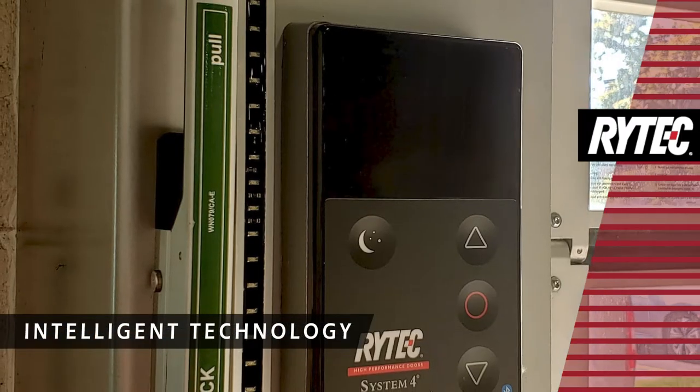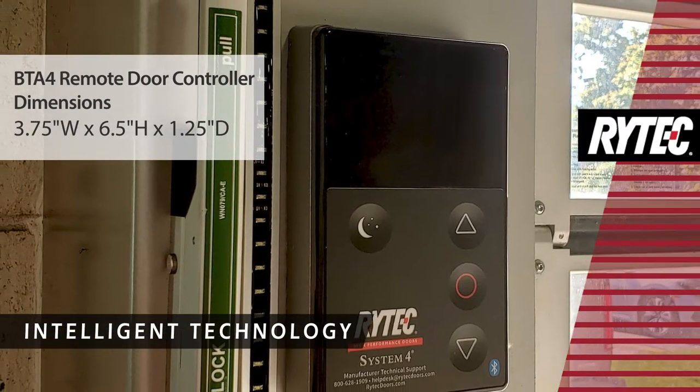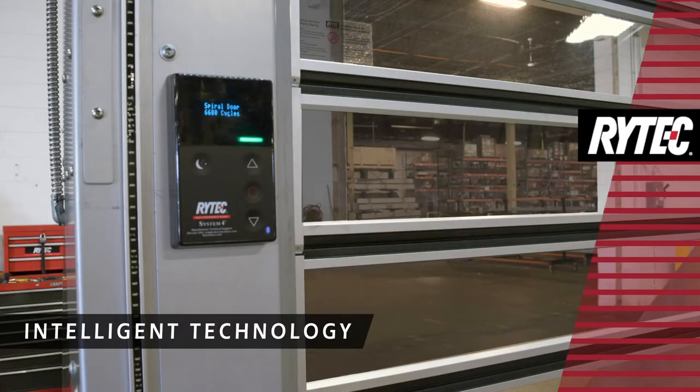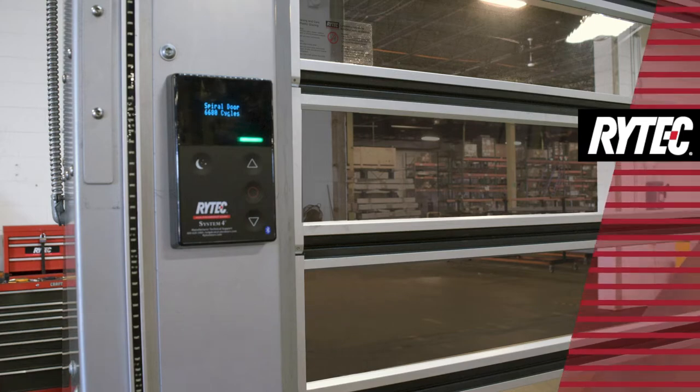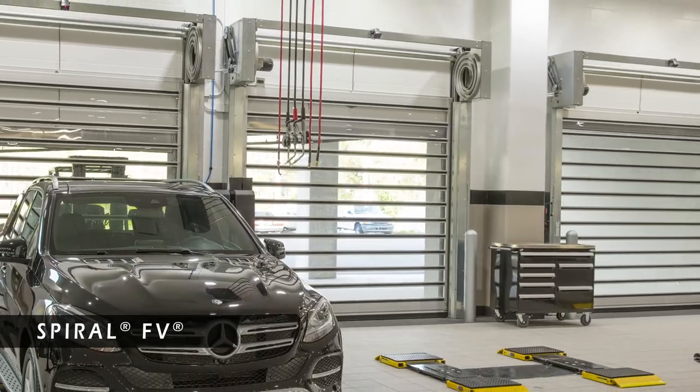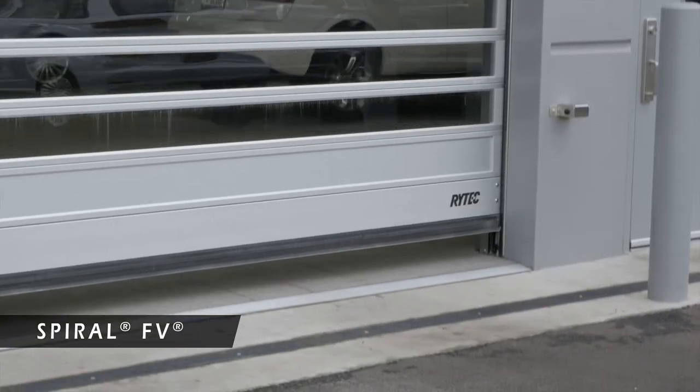Also, in addition to Spiral Series doors, the BTA-4 compact controller is available for other door models where the System 4 is not mounted in an accessible location. The Rytec Spiral FE provides a modern, high-tech look with the high performance, speed, and security of a durable, rigid rolling door that accentuates your facility and consistently creates an experience worth remembering.